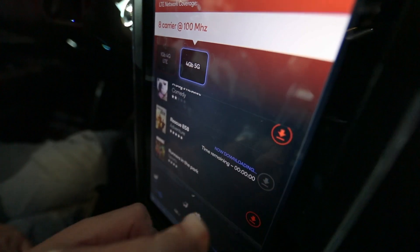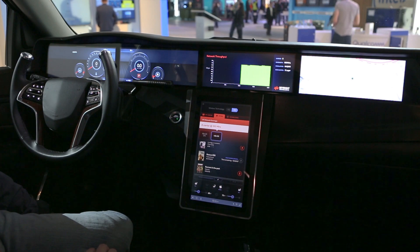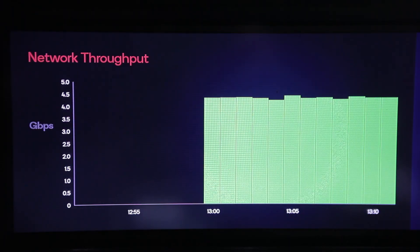Enjoy high-speed connectivity with the SDX50 5G modem. Download a movie or software update at amazing 5G speeds — with up to 5 gigabits per second of throughput, users can download a 15 gigabyte file in a matter of seconds.